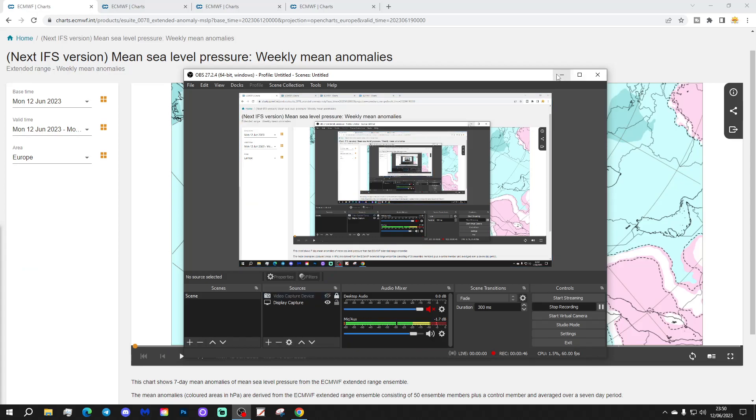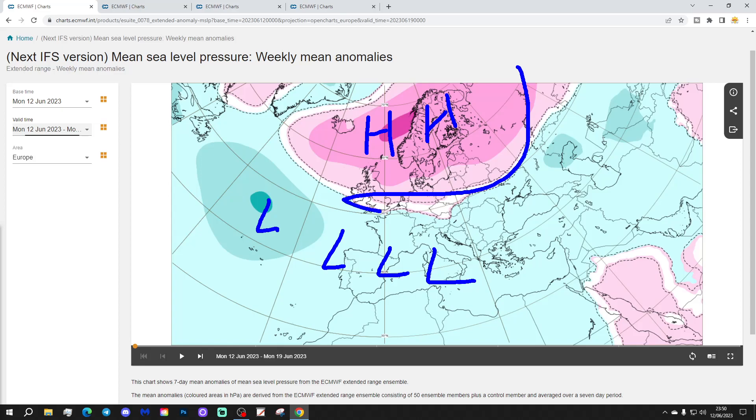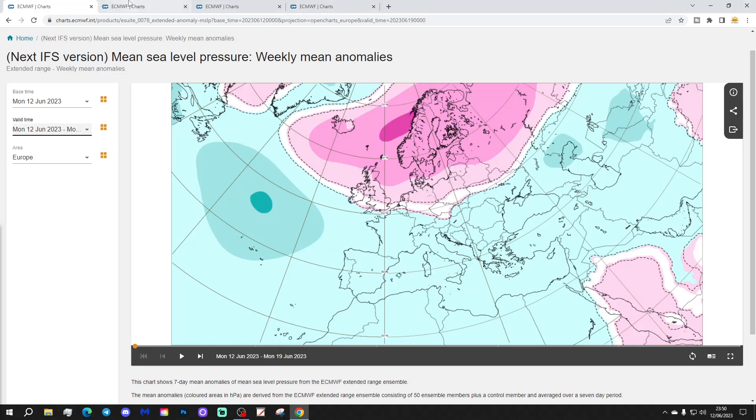Let's start off. Beginning with the week 1 mean sea level pressure anomaly, taking us from the 12th to the 19th of June. This week we'll see high pressure dominating in the North Atlantic and back into northern parts of Europe. A large area of high pressure over Scandinavia and low pressure from the Atlantic into western and also southern parts of Europe, with winds coming in from an easterly direction for northern parts of Europe.